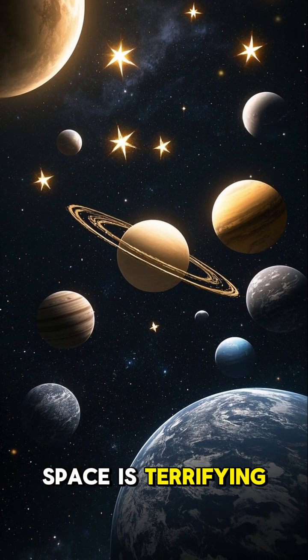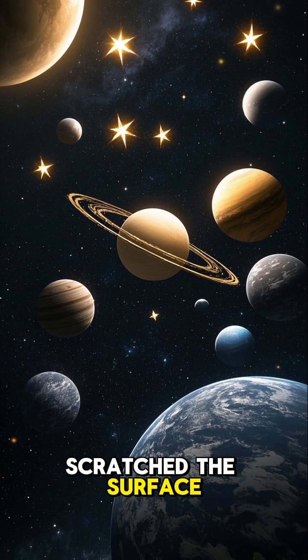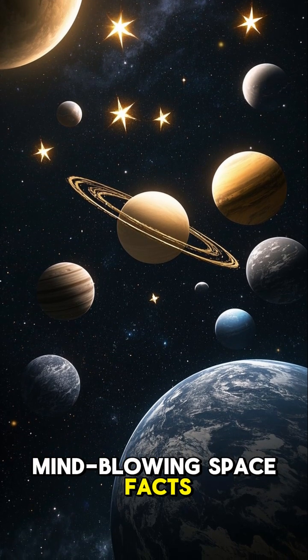Space is terrifying, and we've only scratched the surface. Follow for more mind-blowing space facts.